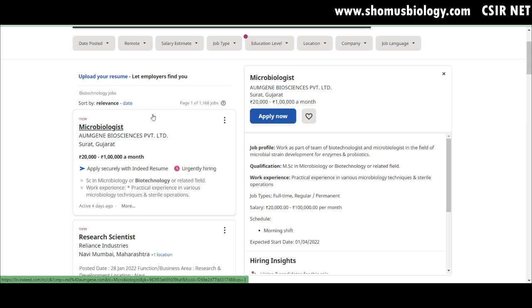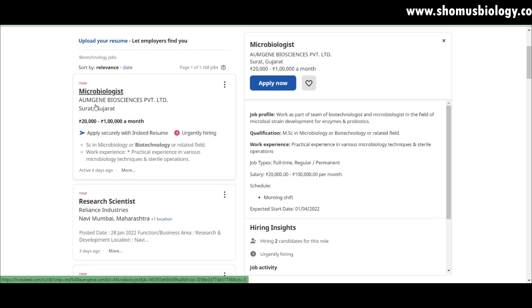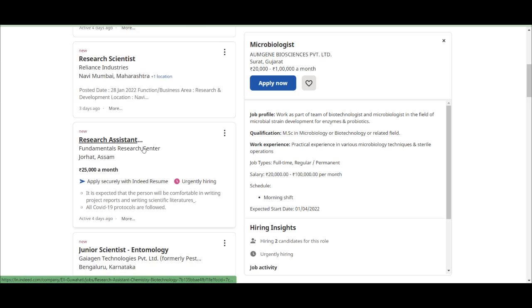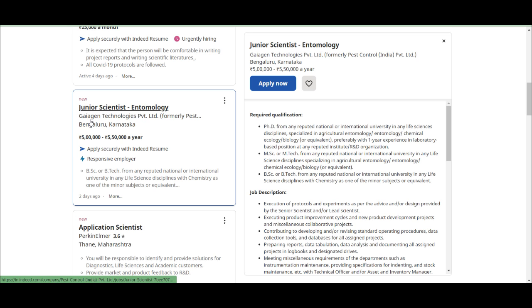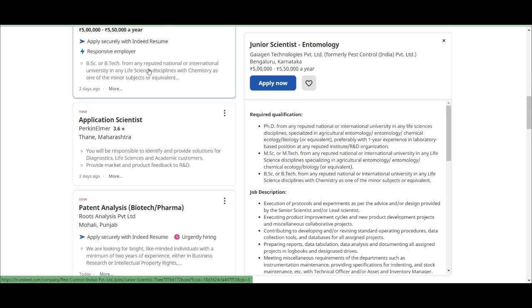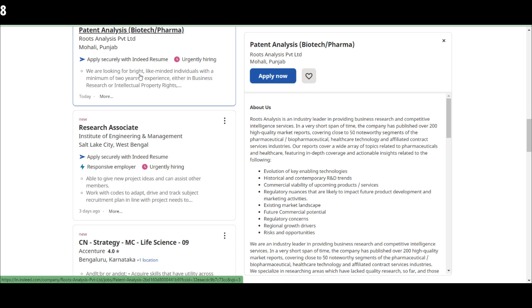Moving to Indeed.com — you can filter jobs by city and area, though I'm checking all over India. A microbiology role is available at Omgiene Biosciences Private Limited in Surat, Gujarat, with a salary of 20,000 to 1 lakh per month depending on position. A research scientist role at Reliance Industries is available in Navi Mumbai. A research assistant at Fundamental Research Center in Jorhat, Assam offers a salary of 25,000 per month. A junior scientist in entomology is needed at Jiajin Technologies in Bengaluru with a salary of 5 to 5.5 lakh per year.